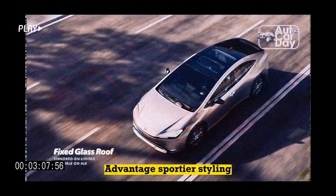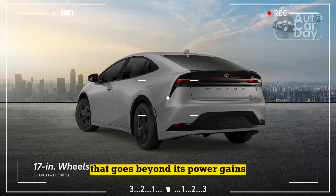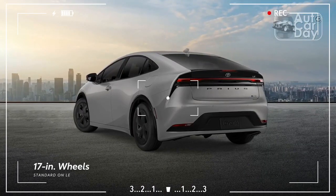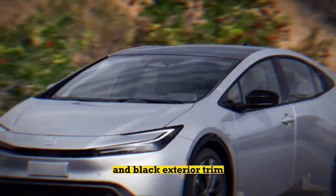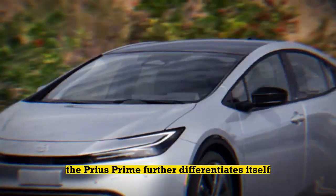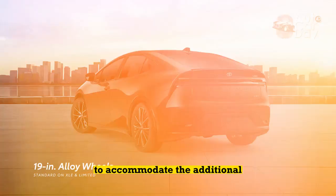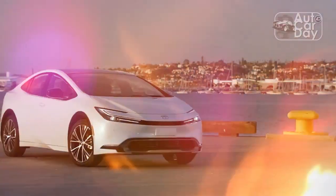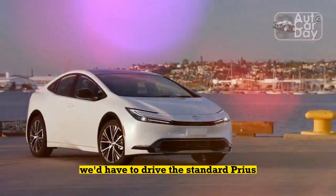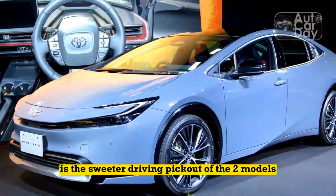2023 Toyota Prius Prime Advantage: Sportier Styling. Toyota aims to give the Prius Prime a sportier character that goes beyond its power gains. The automaker equips the Prime with its own wheel designs, clear taillights, and black exterior trim. Inside the cabin, the Prius Prime further differentiates itself with red accents on the dash and seats. Toyota also tuned the Prime's suspension to accommodate the additional weight from its battery pack and beefed up the steering feel for added stiffness. We're inclined to say the plug-in hybrid is the sweeter driving pick of the two.